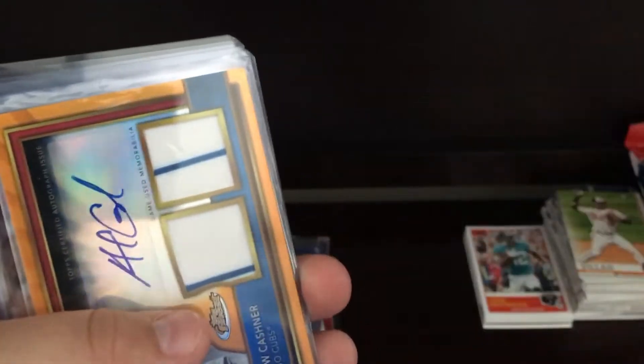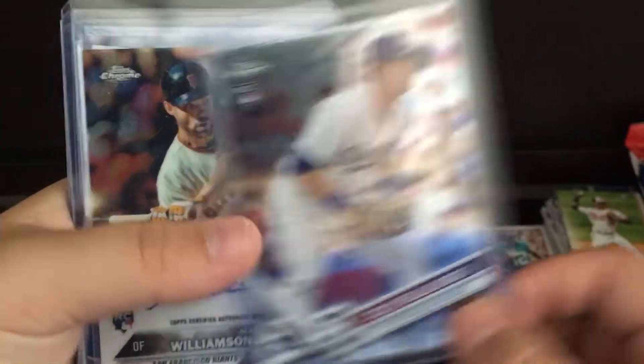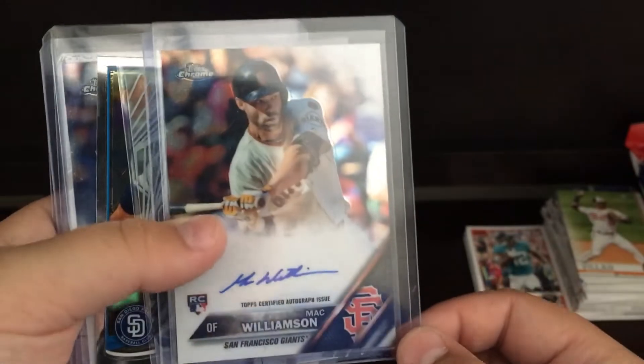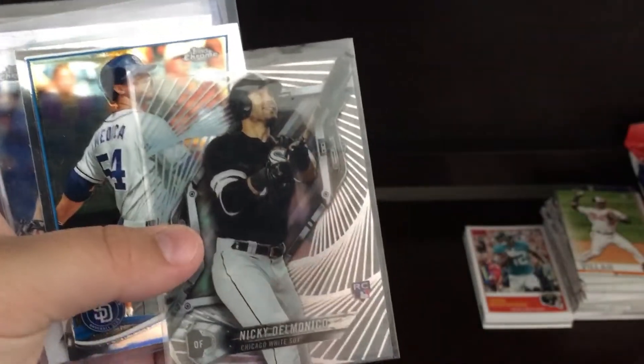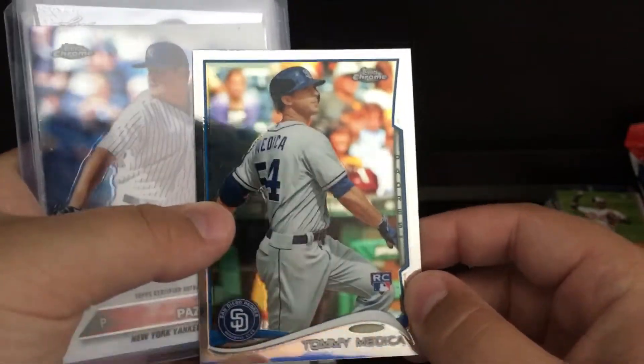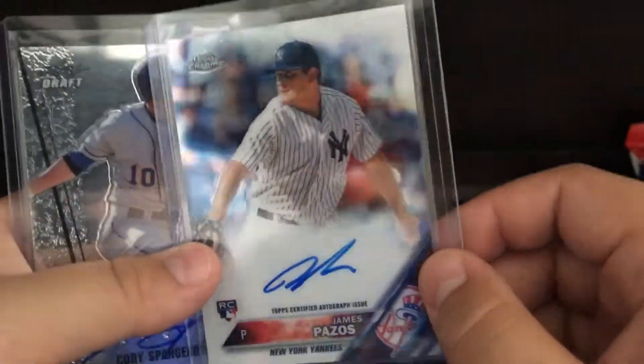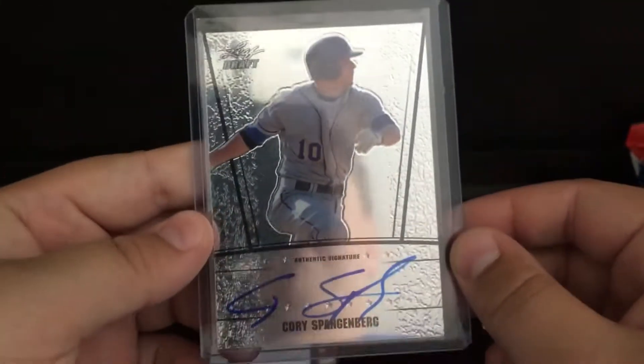Pat Neshek — hopefully I can get that signed for a TTM. Andrew Kashner to 99. Cody Bellinger chrome rookie. Mack Williamson auto from Crown. Nicky Delmonico rookie from High Tech. Tommy Medica rookie. James Pezos auto.